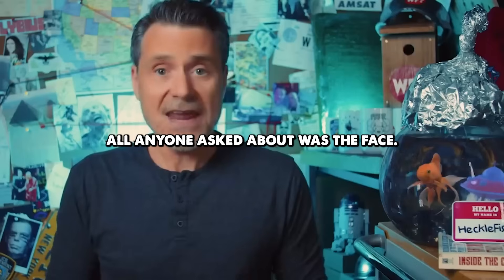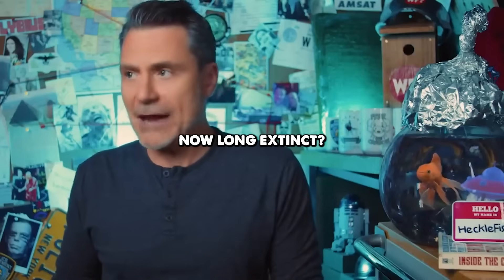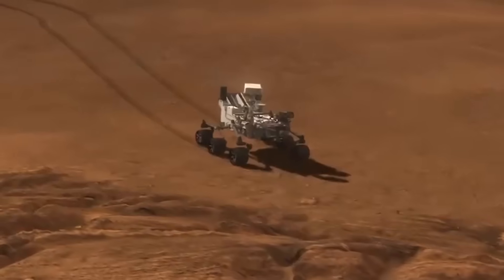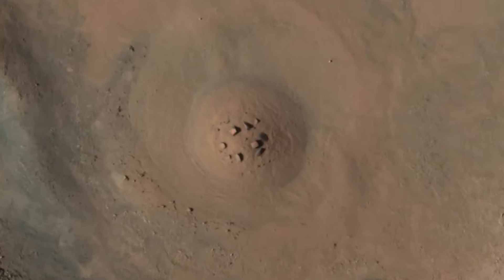All anyone asked about was the face. Who built it and why? Is it a message from an advanced civilization now long extinct? With mathematical patterns and structural engineering defying natural explanation, the question remains: could Mars have once been home to intelligent life, and what secrets are hidden in Cydonia's landscape?